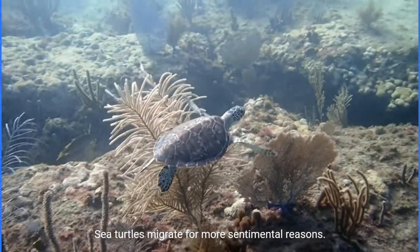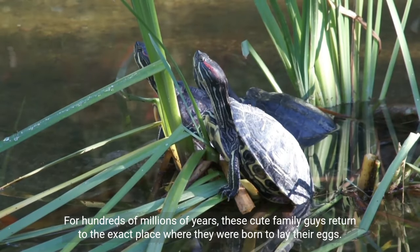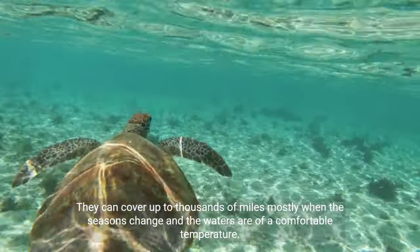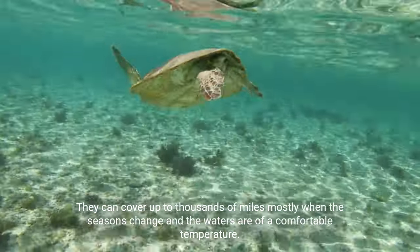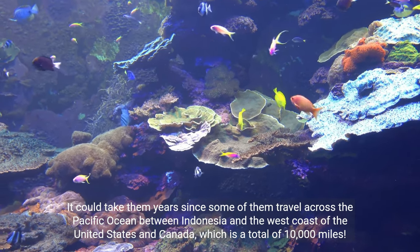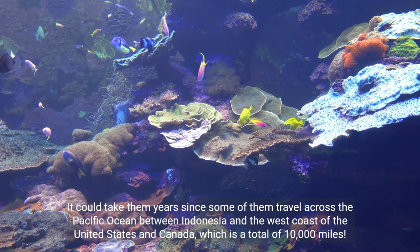Sea turtles migrate for more sentimental reasons. For hundreds of millions of years, these creatures return to the exact place where they were born to lay their eggs. They can cover thousands of miles, mostly when the seasons change and the waters are a comfortable temperature. It could take them years, as some travel across the Pacific Ocean between Indonesia and the west coast of the United States and Canada — a total of 10,000 miles.